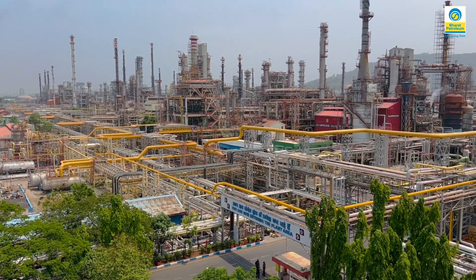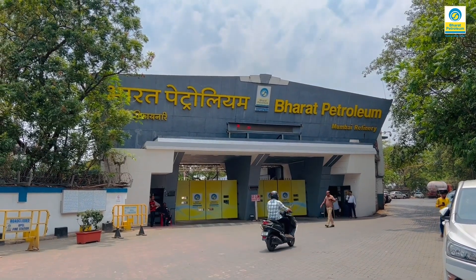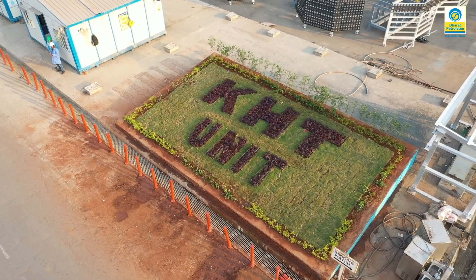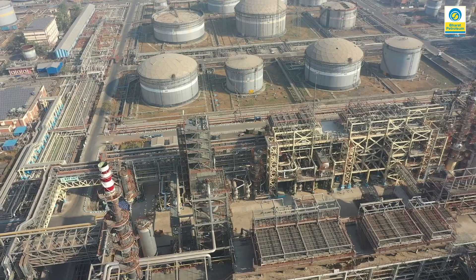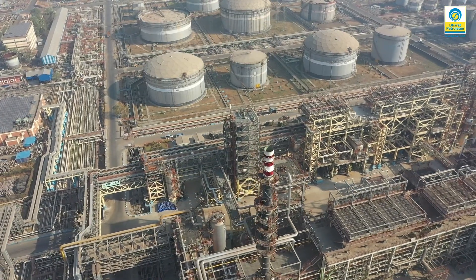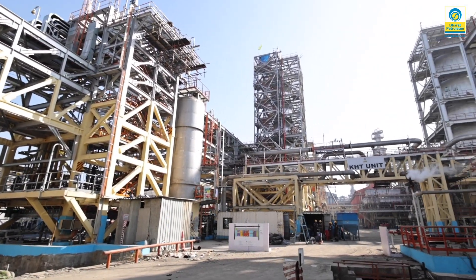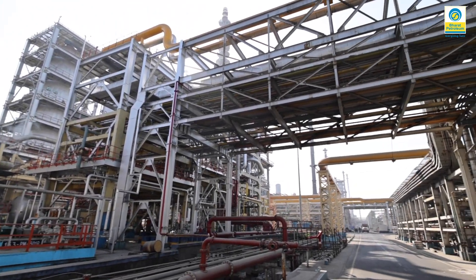Welcome to Bharat Petroleum Corporation Limited, Mumbai Refinery. BPCL-MR has installed a 1.5 mm TPA kerosene hydro-treater, KHT. This unit is integrated with the existing diesel hydro-treater, DHT, whose design capacity is revamped to 2.83 mm TPA, and also placed adjacent to optimize space and for sharing of common facilities.